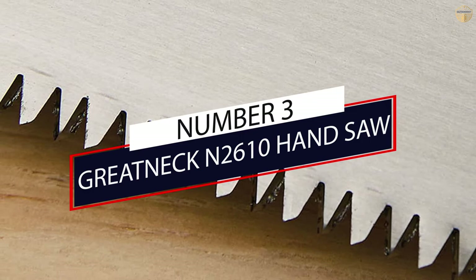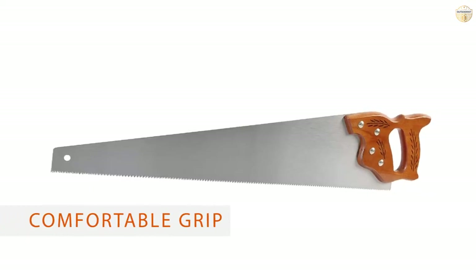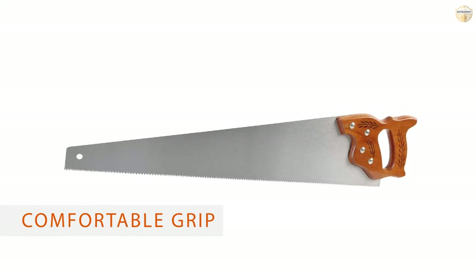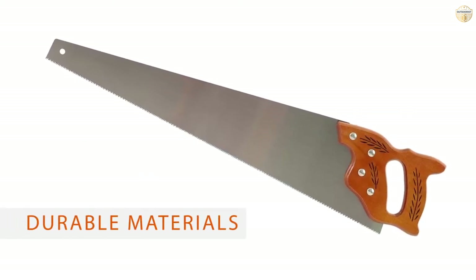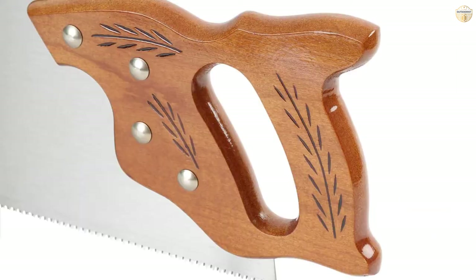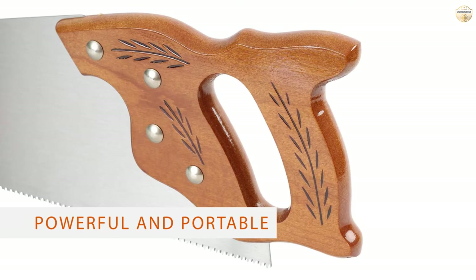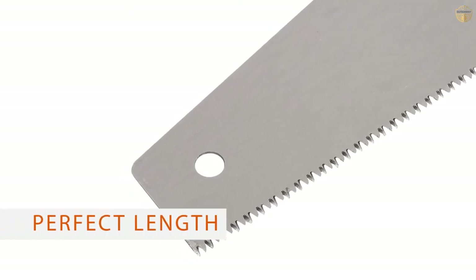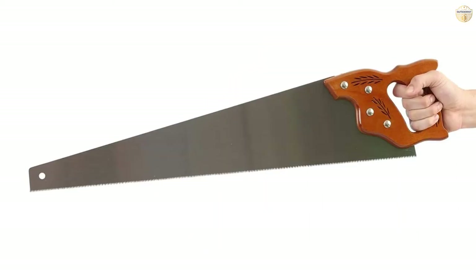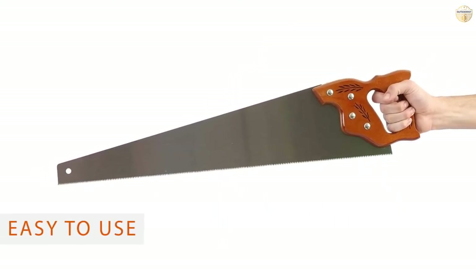Number 3: Great Neck N2610 Handsaw. The Great Neck Crosscut Handsaw is proudly made in the U.S. and is an excellent choice for all-purpose woodworking applications. With a strong high-carbon 26-inch steel blade and 10 teeth per inch, the Great Neck is a highly versatile tool for rougher, more aggressive cuts as well as fine, detailed cuts. It will cut effortlessly through all types of wood, from softwood to hardwood lumber such as red oak and maple.